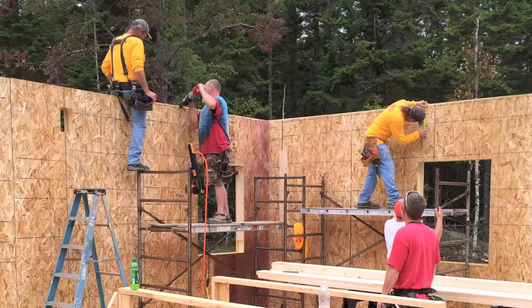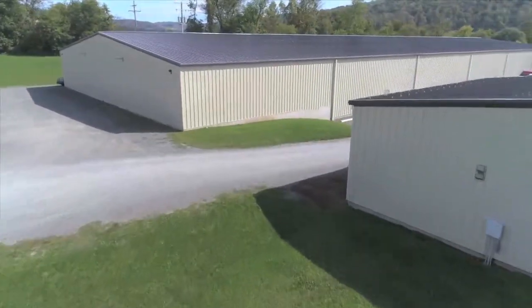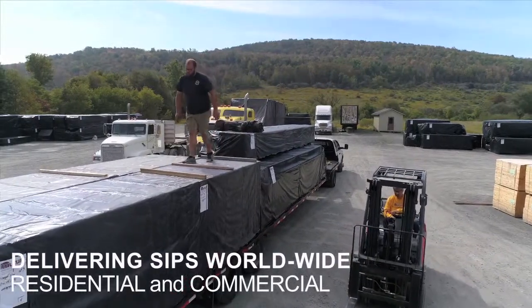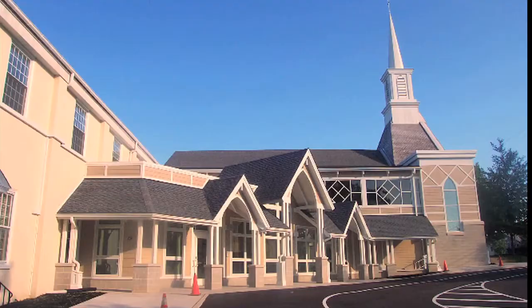But not all SIPs are created equal. For over 30 years — since 1987 — Muris, a Mansfield, Pennsylvania manufacturer, has been delivering world-class SIPs to builders nationwide and around the world for residential and small-scale commercial projects of all types.